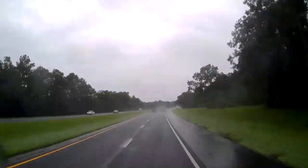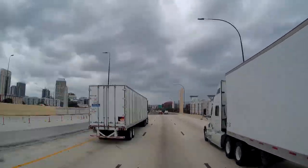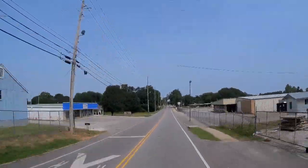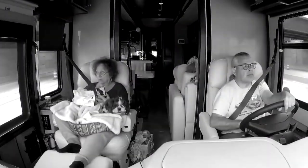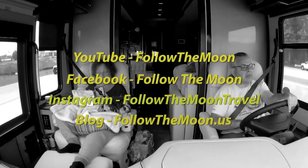Thanks for watching today. If you haven't already, please subscribe to our channel and be sure to ring the notification bell so you'll know when new videos come out. Don't forget to follow us on social media, too.